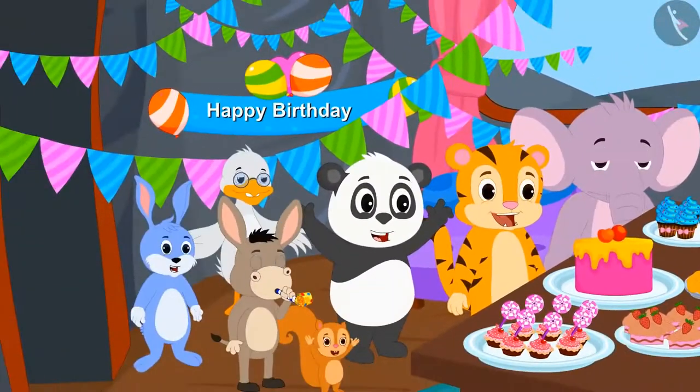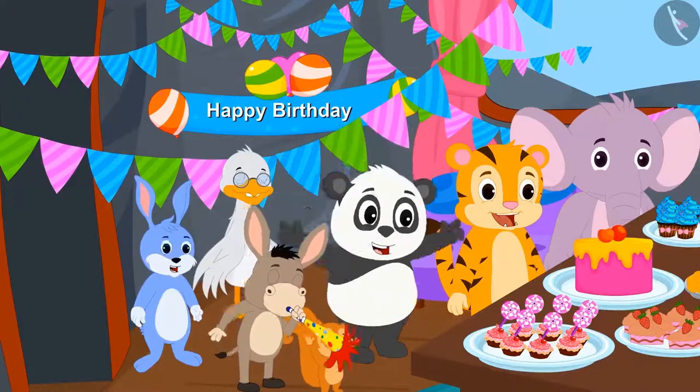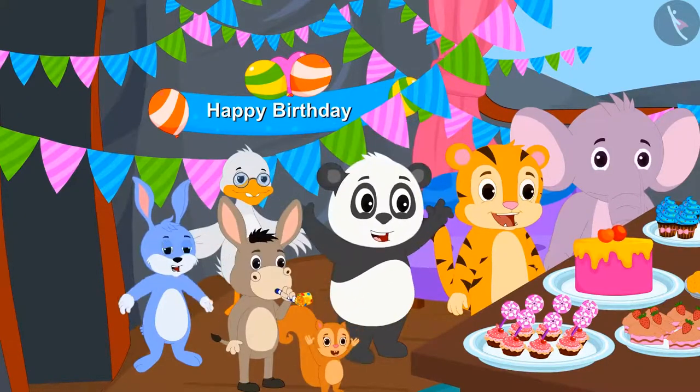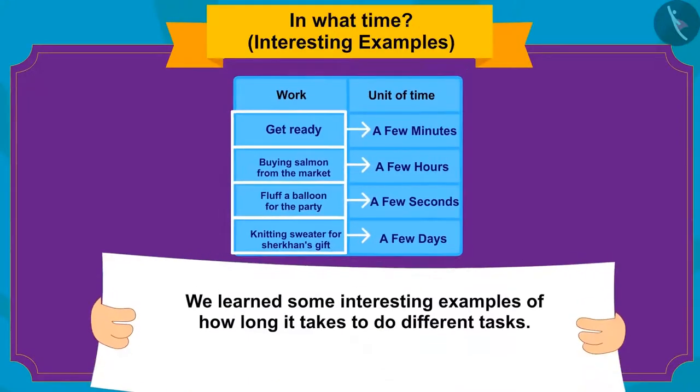Golu also joined the party and all the friends celebrated Sher Khan's birthday grandly. Kids, in this video we learned about some interesting examples of how long it takes to do different tasks. In the next video, we will see some misconceptions related to it.